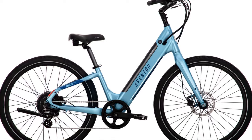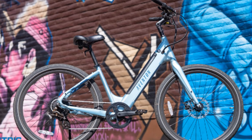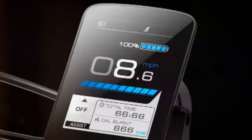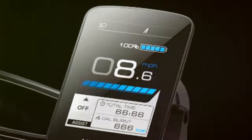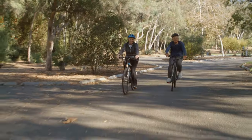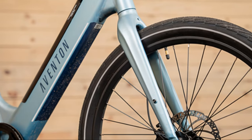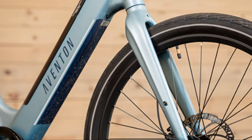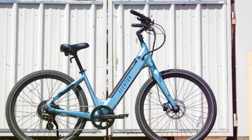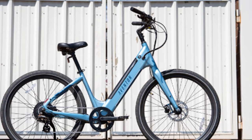The Aventon Pace 500 Step Through's comfortable saddle and upright riding position ensure a smooth and enjoyable ride, even on longer excursions. Safety is paramount, and it doesn't disappoint — equipped with reliable brakes and bright lights, it ensures visibility and control in various riding conditions. Navigate bustling city streets or tranquil bike paths with confidence, knowing you have a dependable companion at your side.